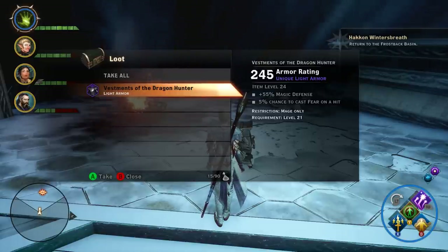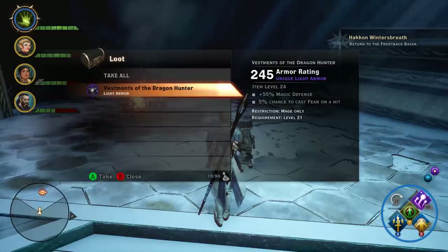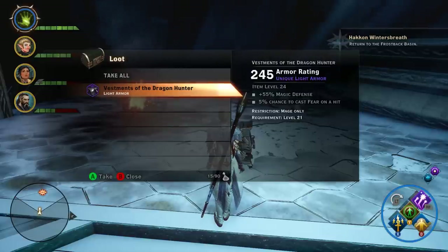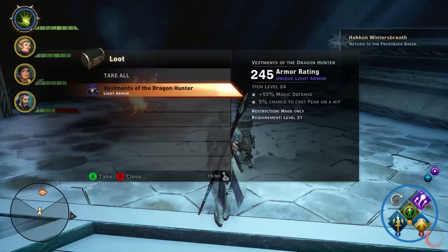Those numbers will change per class, and the stats you see here do change just a little bit. The armor rating is a little bit variable. This is my second playthrough with my mage, and the first time I got 244 armor rating, 51 magic defense, and 4% chance to cast fear on hit. This time I got 245, 55 magic defense, and 5% chance to cast fear on hit. We all know that the armor rating and damage of unique items can vary when you pick them up, however the stats usually are identical. But this item specifically, those stats do vary — I've seen it, and it's even different when I picked it up on my rogue. So that's something to keep an eye out for. You may want to test it across different playthroughs and see what you're finding.